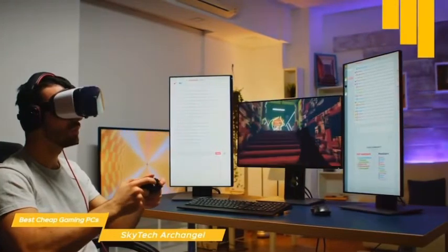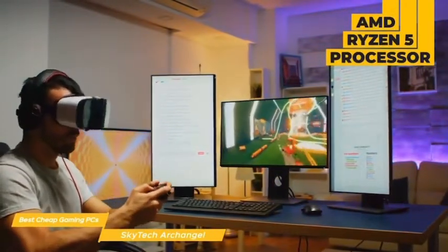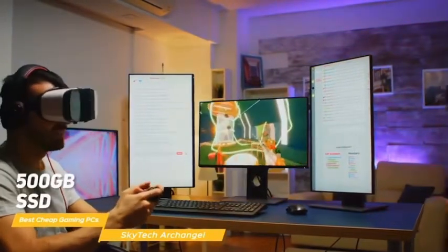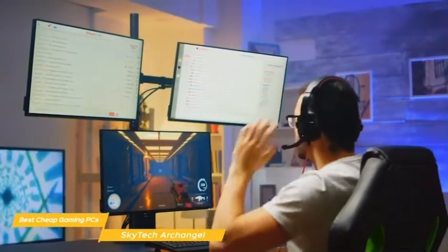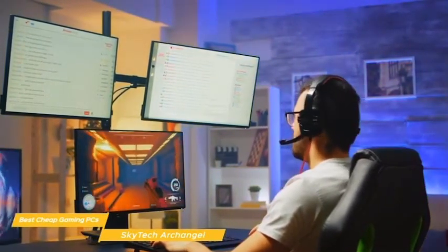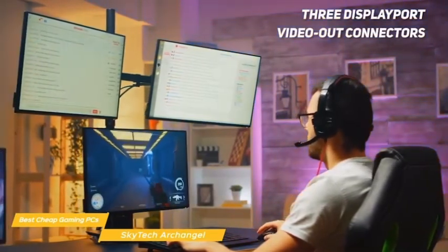For computing muscle, the Archangel comes equipped with an AMD Ryzen 5 processor, an NVIDIA GeForce GTX 1660 graphics card, 8GB of RAM, and a 500GB SSD. For connecting up your peripherals, there are plenty of ports, and a keyboard and mouse are also included. Additional ports are available on the GTX 1660 graphics card, giving you one HDMI and three DisplayPort video-out connectors, in case you want to create a multi-monitor setup.